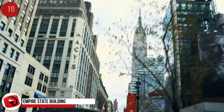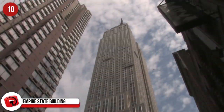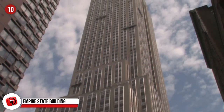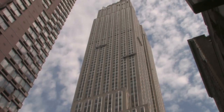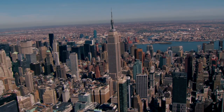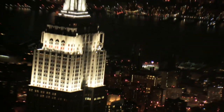Empire State Building, New York, USA. One of the most famous landmarks in the world, the Empire State Building is located in the center of Manhattan. It was the result of a race to create the world's tallest building. The purpose of the building was to house offices, but that didn't quite go to plan with the 1929 stock market crash and the beginning of the Great Depression. 75% of the building remained empty until 1931 and it was often called the Empty State Building. It is 102 stories and is 443 meters tall.